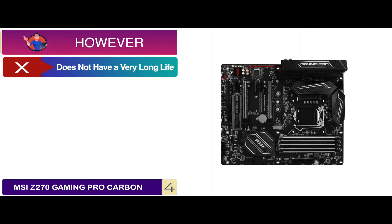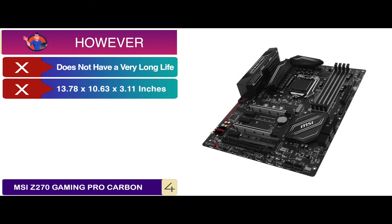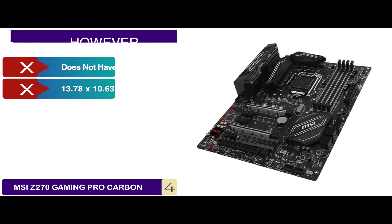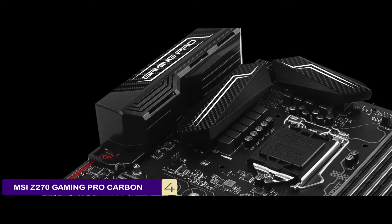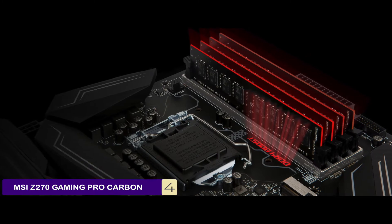However, it does not have a very long life, and the 13.78 by 10.63 by 3.11 inch dimensions make it quite bulky. Bottom line is, it supports 6th or 7th generation Intel Core processors, has M.2 Shield to lower the temperature, and has Mystic Light for good appearance.